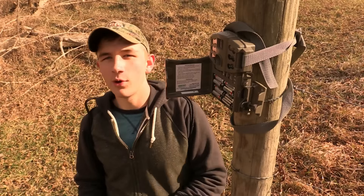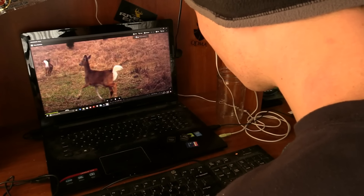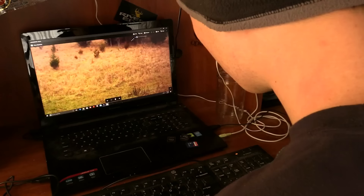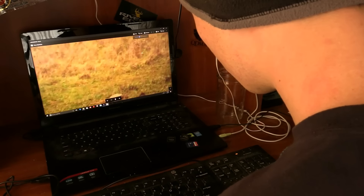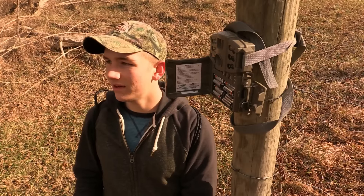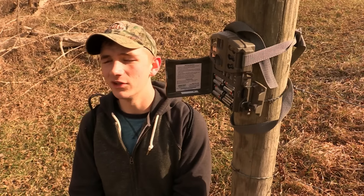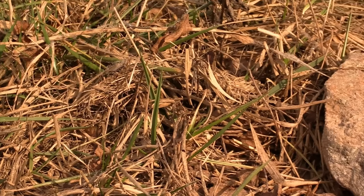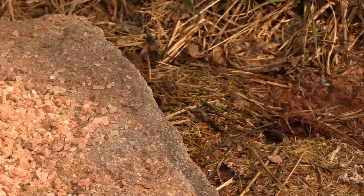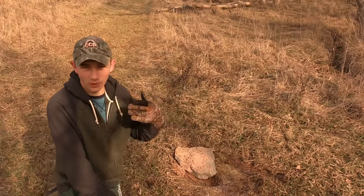Another thing trail cameras do is keep you involved with your deer herd. It's easy to kind of forget about your deer herd — just show up during hunting season and then forget about them the rest of the year. But I think we owe it to the animals to try and better their lives a little bit. As for minerals, a lot of people don't think they make a difference, but I disagree, and they're extremely helpful in late season.